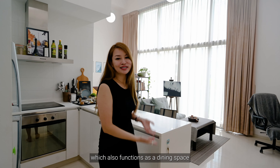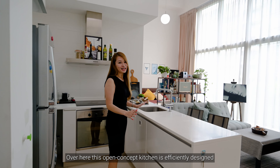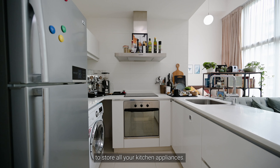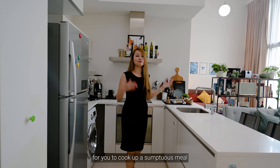One of the most captivating features of this unit is the balcony, providing a calm, serene and relaxing ambience with views of the lush green surroundings. It is an ideal retreat for a refreshing break, especially if you work from home.